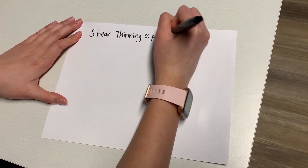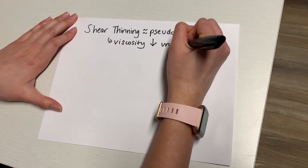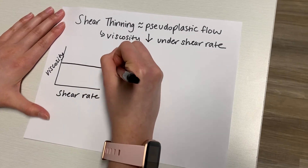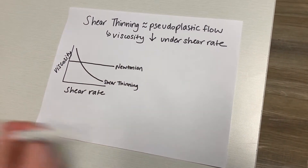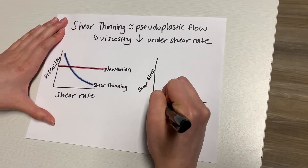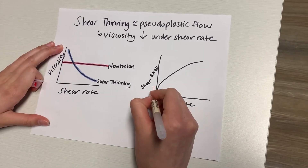First, shear thinning, also known as pseudoplastic flow, is the non-Newtonian behavior of fluids whose viscosity decreases under shear rate. Some fluids also appear to have a yield stress, where below some critical stress, the viscosity becomes infinite. In this case, the fluid would take on the characteristic of a solid. Examples of shear thinning fluids can be seen in a variety of industrial processes, such as shaving cream and ketchup.